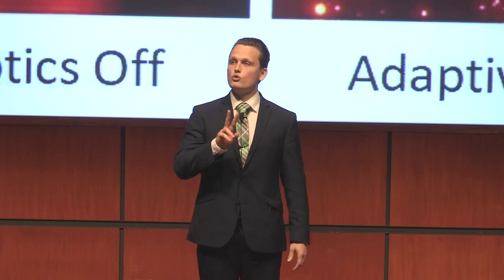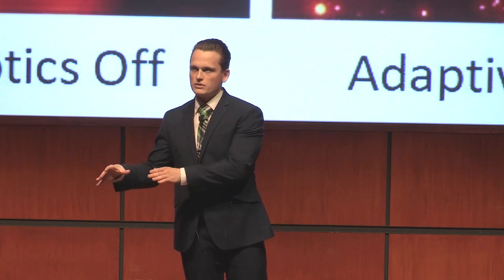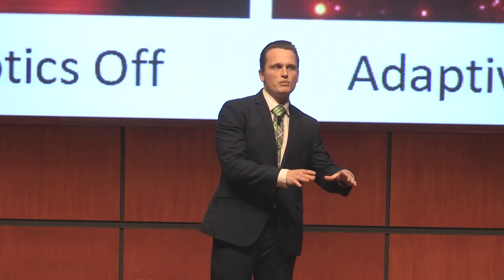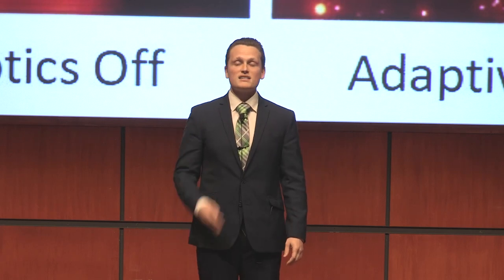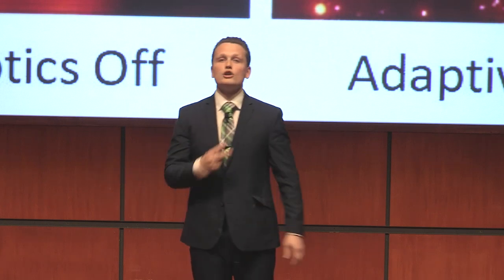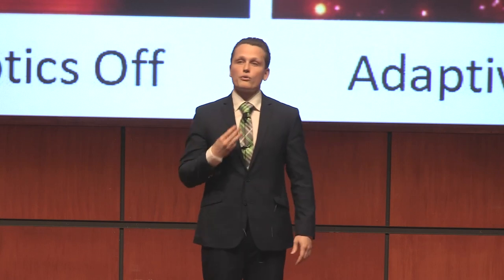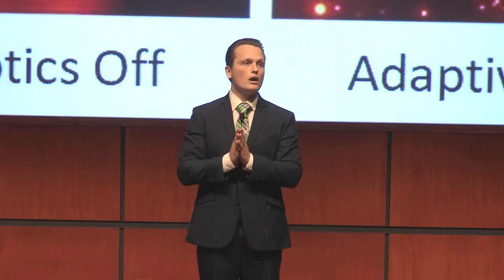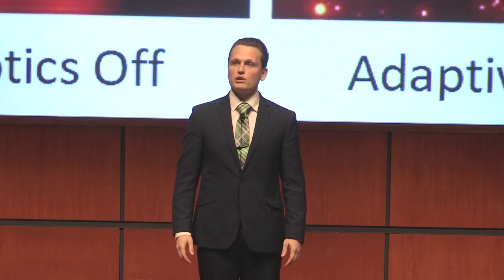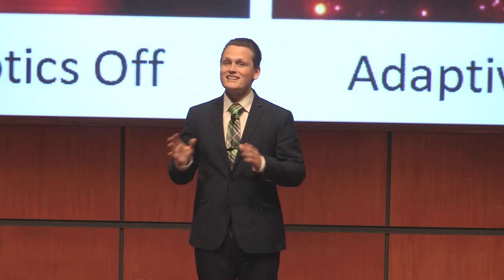I am working on two prototypes. Prototype A is extremely accurate but runs rather slow. Prototype B runs extremely fast but has imperfect accuracy. Therefore, I'm testing three solutions. Number one, I can speed up Prototype A. Number two, I can improve the accuracy of Prototype B. Or three, I can cleverly combine the two into one so that we get the benefits of both at the same time. This would serve to remove the blurring effect from our astronomical images and pave the way for a lot of new and exciting science.